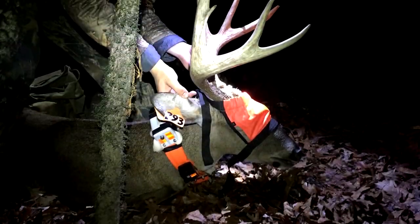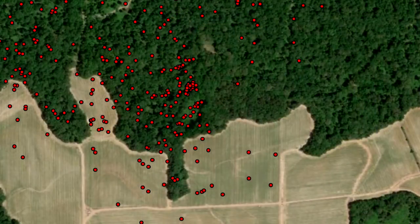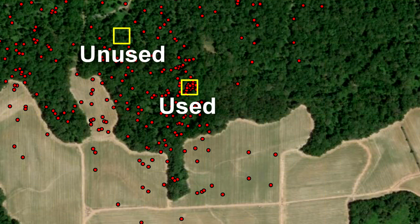Once captured, we put a GPS collar on each deer, took their weight, antler measurements, and age, then released them for the GPS collars to record locations over two years. Once we acquired these locations, we put a 50-yard by 50-yard grid within the home range of each specific deer. The areas with the most locations of a specific buck within the home range are what we classified as used areas.